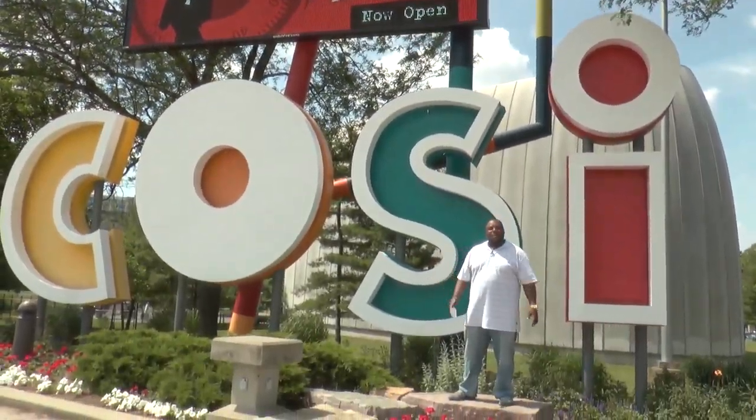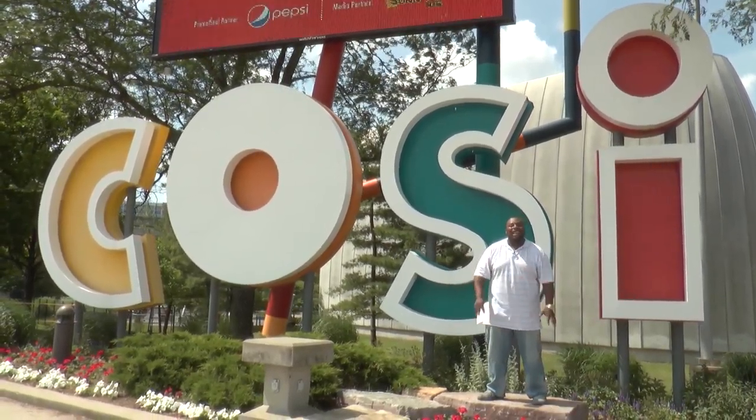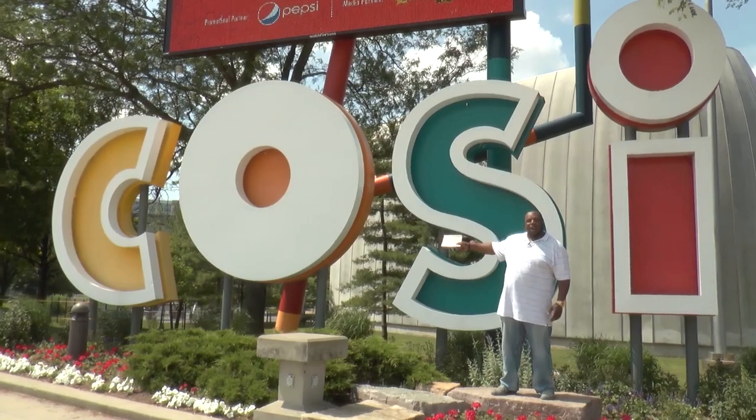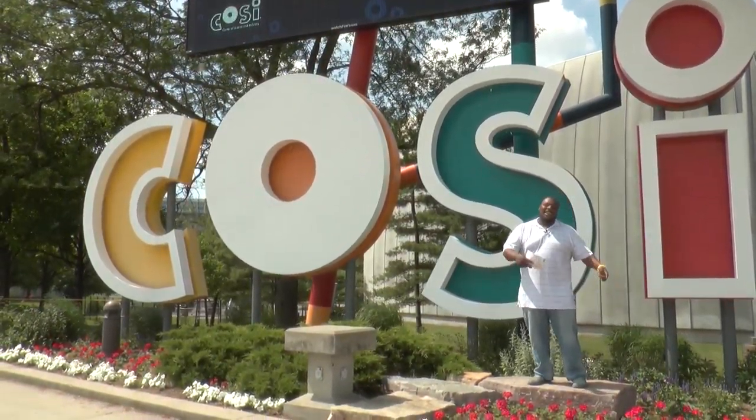What's up Columbus? I'm Robert Lewis Sr. and we are here at COSI. This right here is for all you science lovers like myself. What we're doing here, we're going to take this O out of COSI and do a little CSI. We're doing a spy exhibit today. Let's check it out.